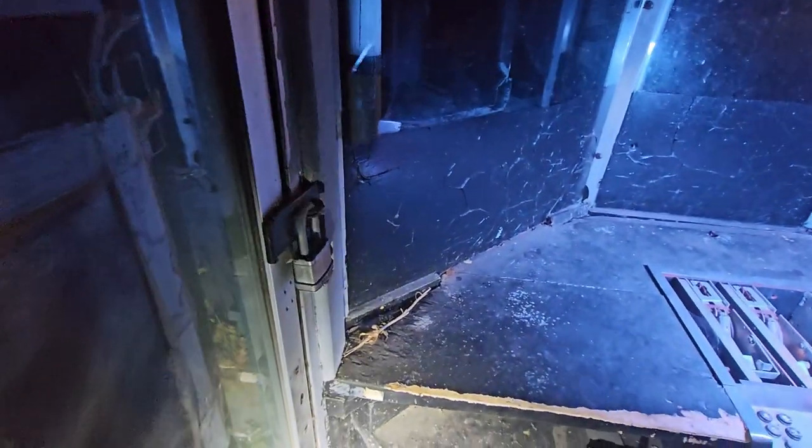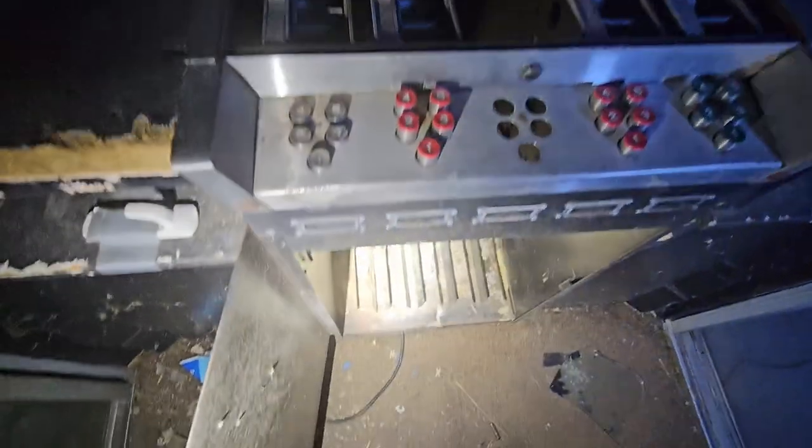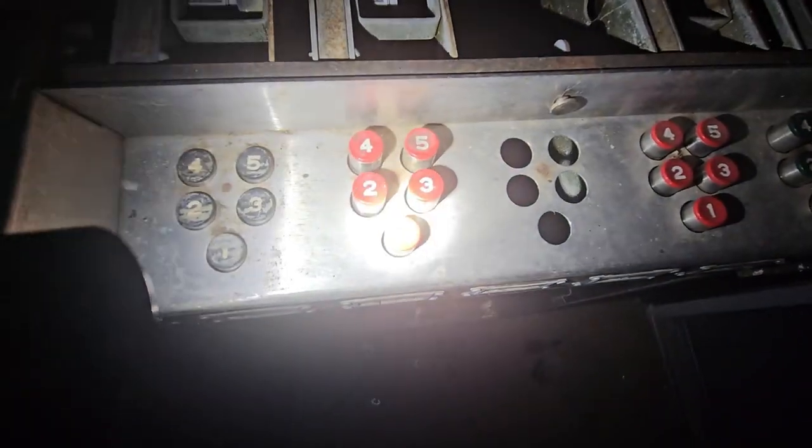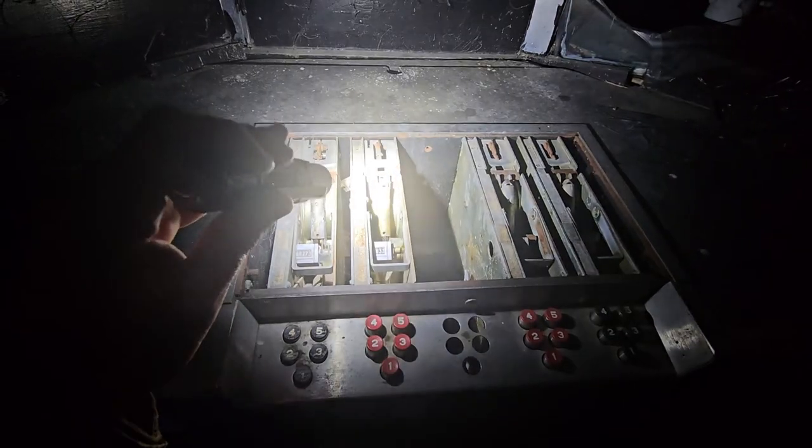All the buttons. That dispenses out tickets to which movie they wanted to go see. These buttons here dispense out tickets from these rollers.